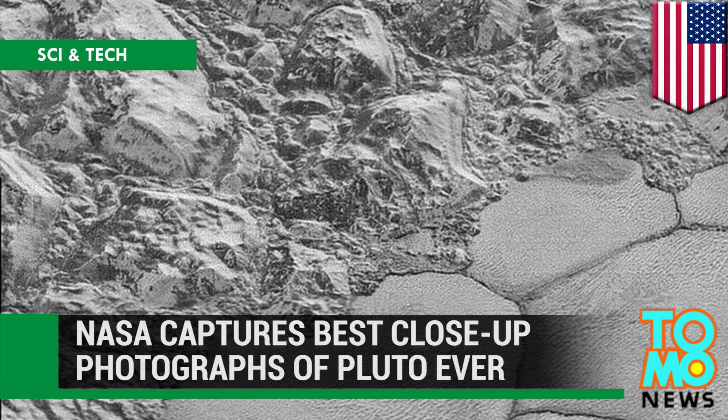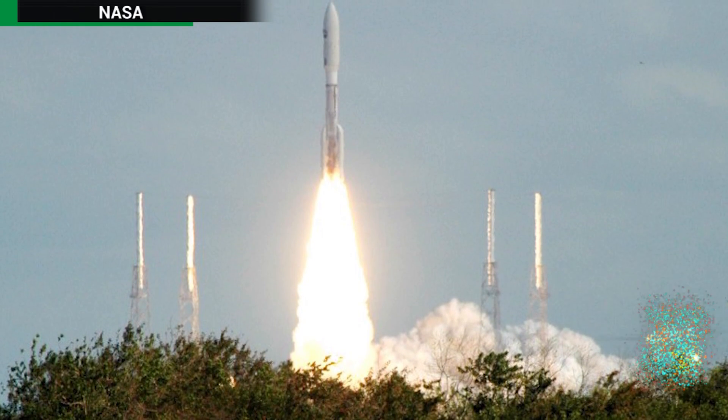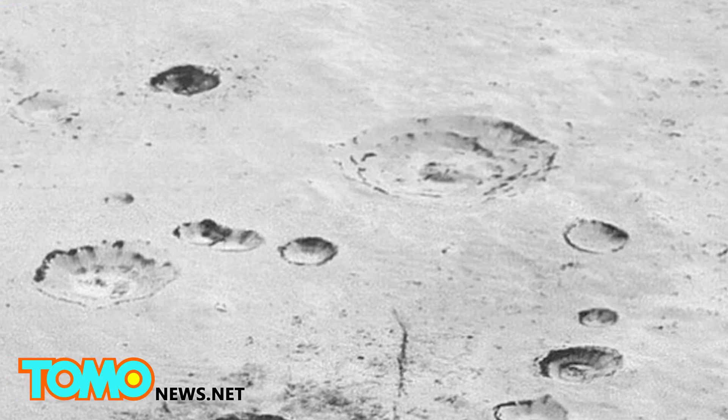NASA's New Horizons spacecraft has transmitted new images of Pluto that could very well be the best pictures of the dwarf planet that humans get to see for decades.